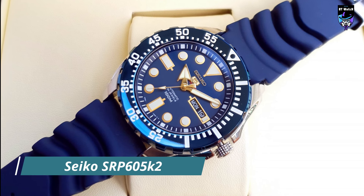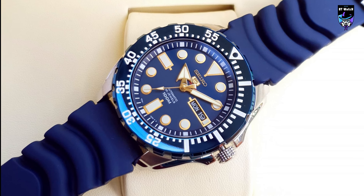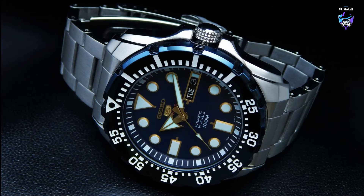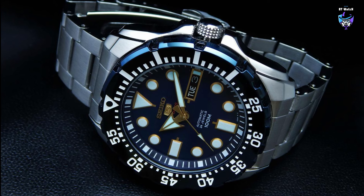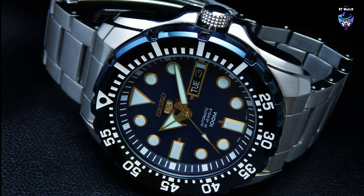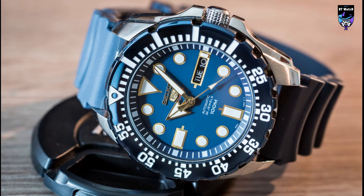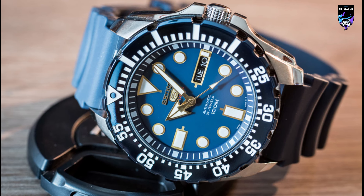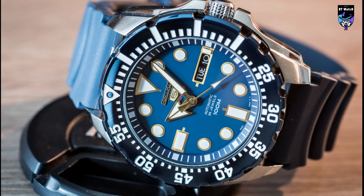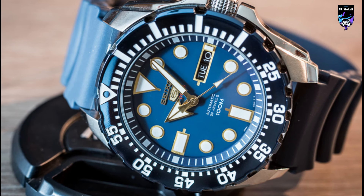The Seiko SRP-605TWO is a striking timepiece that showcases a perfect blend of contemporary design and robust functionality. This watch belongs to Seiko's Prospex collection, known for its durable and reliable timepieces built for adventure. The SRP-605TWO features a bold black dial with contrasting silver-toned hands and markers, ensuring excellent legibility even in low-light conditions. The 42.5mm stainless steel case adds a sense of strength and durability, and the unidirectional rotating bezel with a 60-minute scale enhances the sporty and utilitarian appeal.